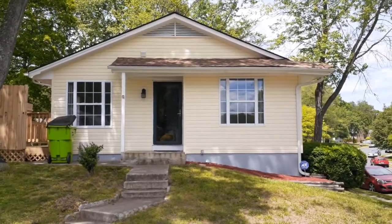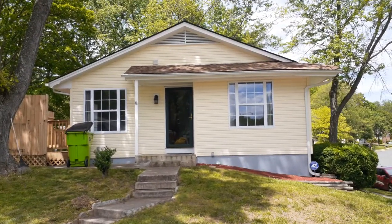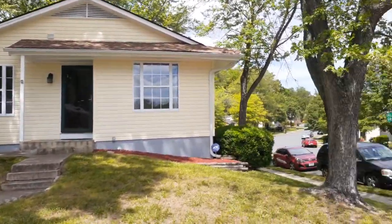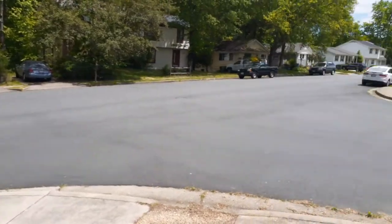Hi everyone, it's Will Bowers with Allison James Estates and Homes. I am at 12682 Greenhall Drive in Woodbridge, Virginia, Unit A. This is a three-bedroom, one-and-a-half-bathroom home for rent.